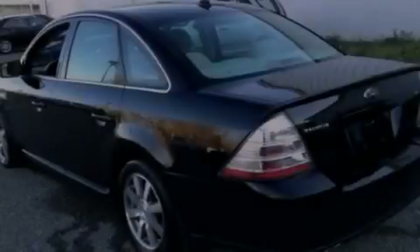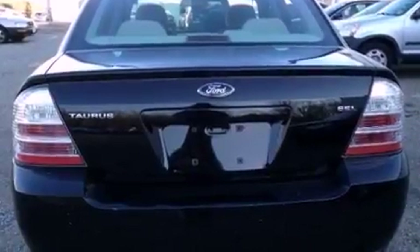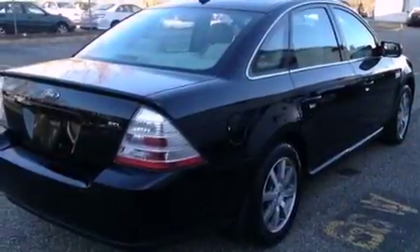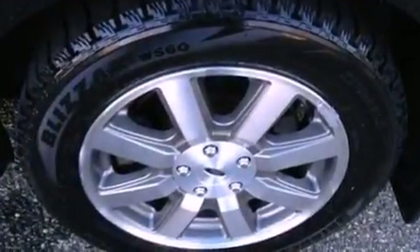Features include a low tire pressure indicator, dual power seats, cruise control, a CD player, a leather-wrapped steering wheel, a passenger-side vanity mirror, the SecuraLock anti-theft system, traction control, solar-tinted glass, and aluminum wheels.